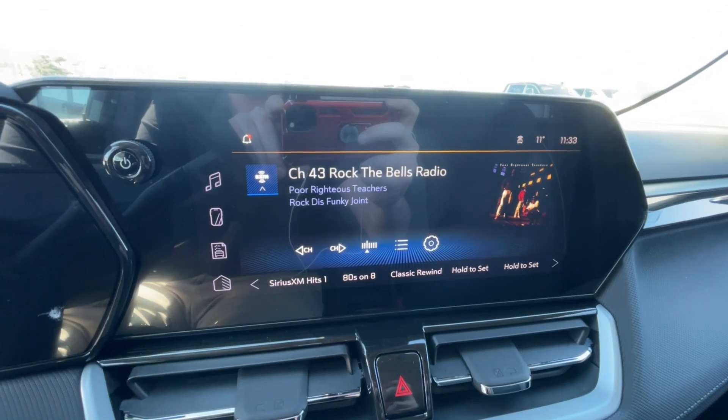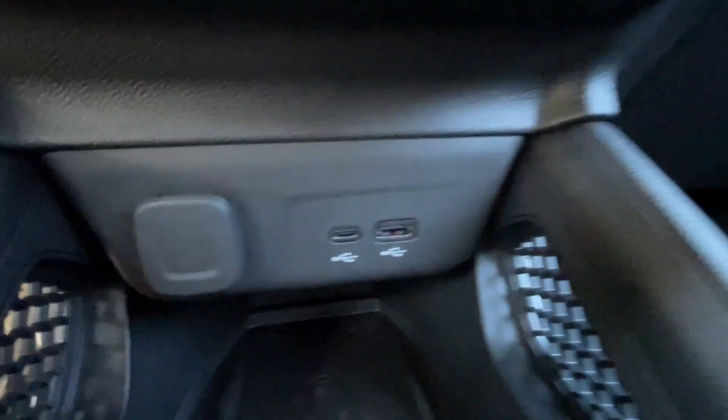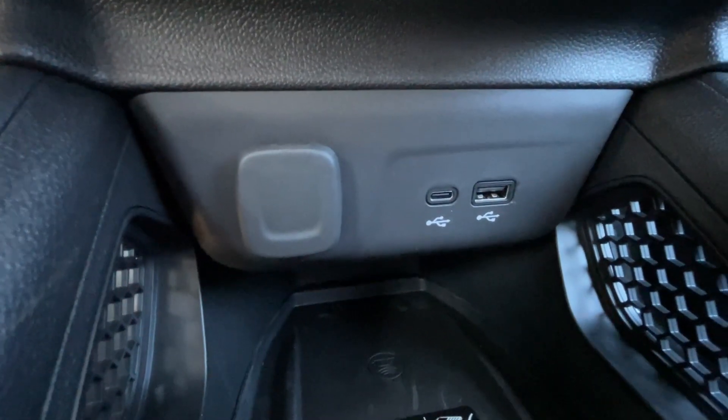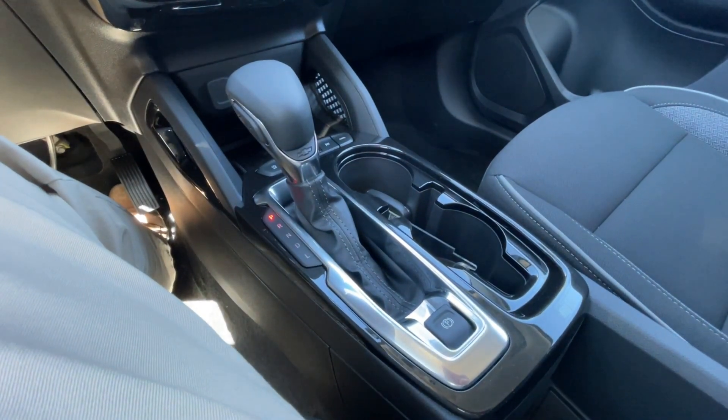We have an 11-inch touchscreen complete with Android Auto, Apple CarPlay, and satellite radio, push-to-start ignition, climate control in the center of the dash, and below that a single cigarette lighter outlet and two USB charging ports. Here in the center console you can find your shifter and electronic parking brake.